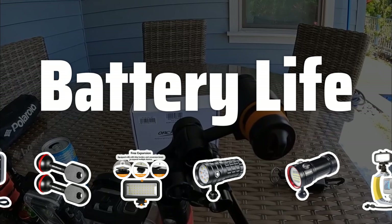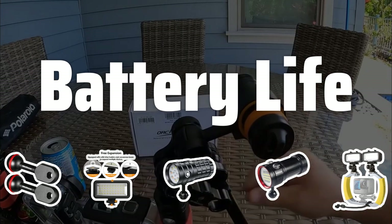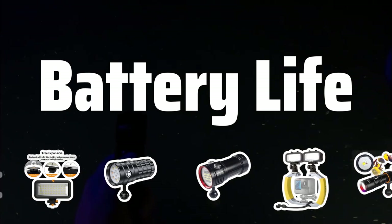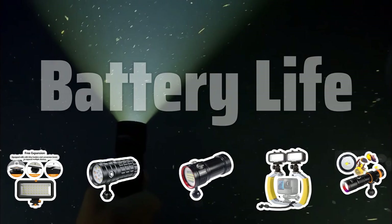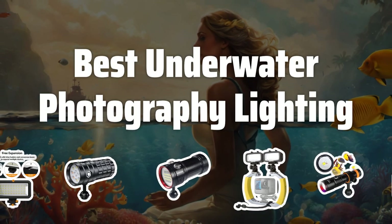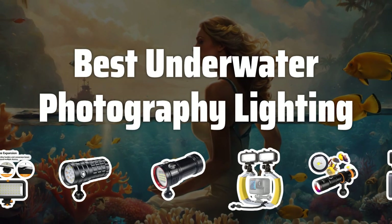A reliable battery life is essential for prolonged diving sessions and photo shoots. Choose lighting systems with long-lasting batteries and the option for rechargeability to keep your photography sessions uninterrupted. Now let's take a look at the best underwater photography lighting we choose for you.